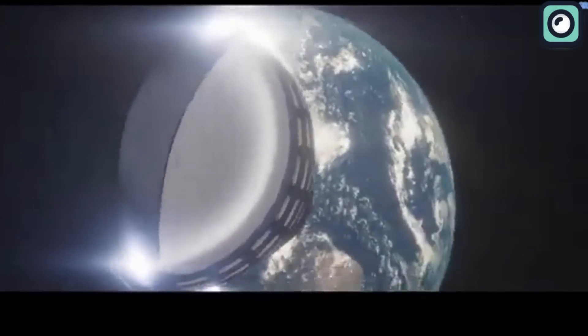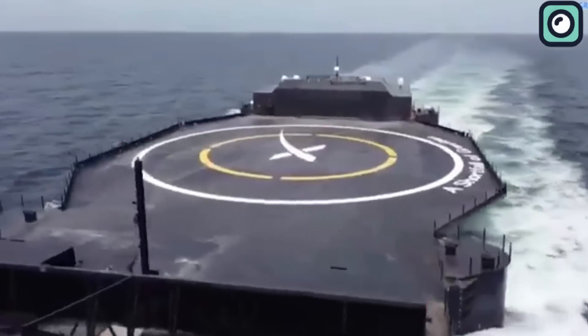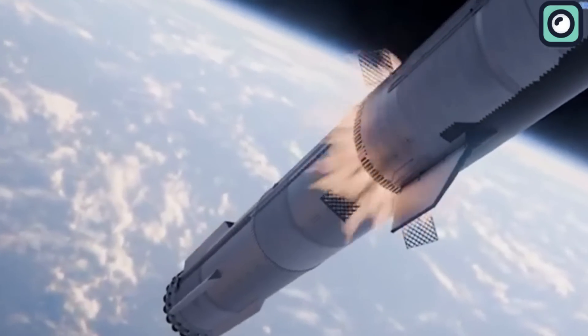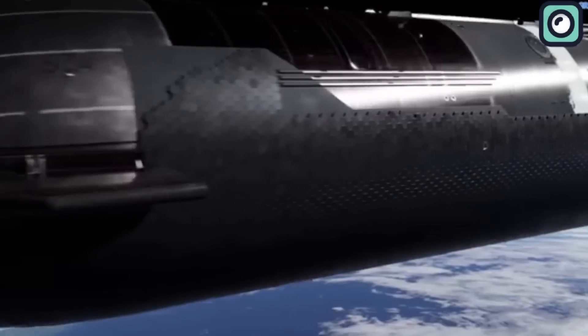SpaceX's plans for Starship include using a drone ship for landings, similar to how they handle the Falcon 9. Imagine Starship — the world's largest rocket — blasting off, separating its booster, and then landing it vertically on a drone ship out at sea. While this sounds great in theory, the reality is far more challenging.